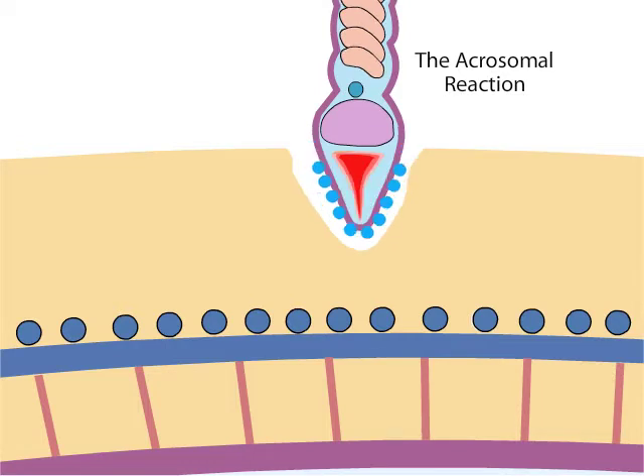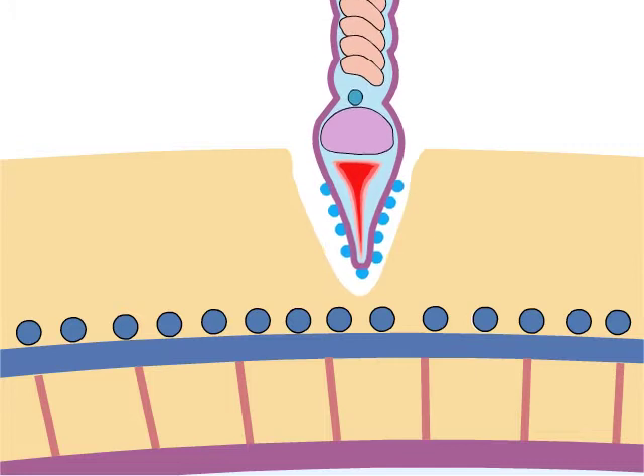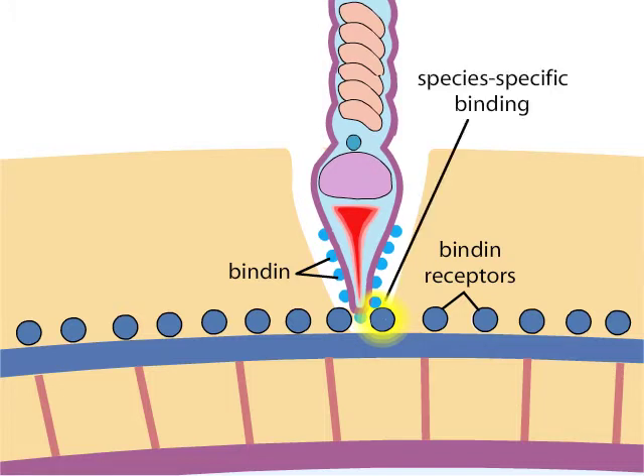A thin extension called the acrosomal process grows out from the sperm to meet the vitellin envelope. The acrosomal process contains actin filaments that lengthen through a process of polymerization. The acrosomal process is covered by proteins called bindin that attach to the receptors on the egg. The receptors of the eggs of one species only recognize the bindin proteins on sperm of the same species — that is, the interaction is species specific.